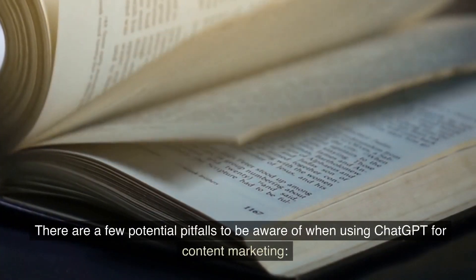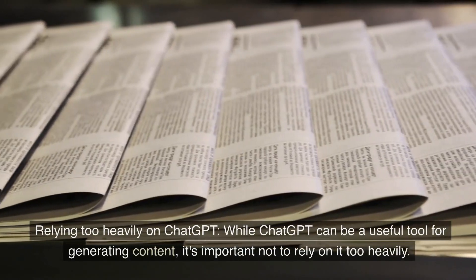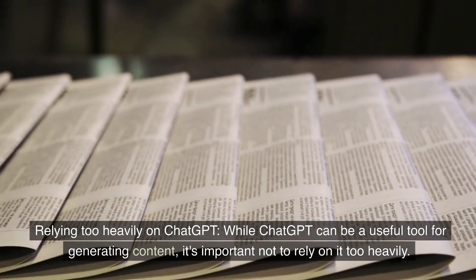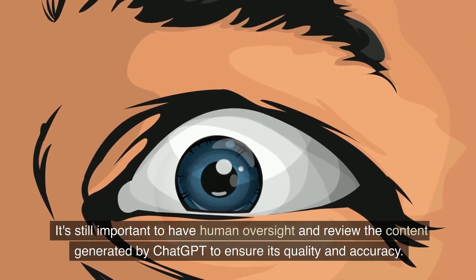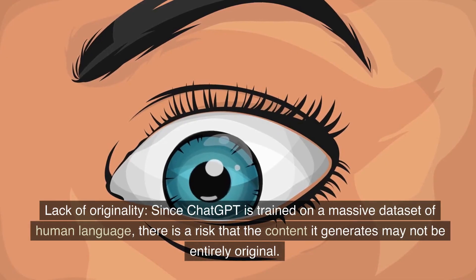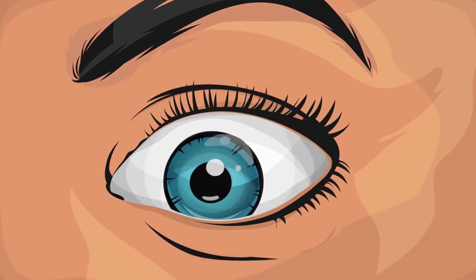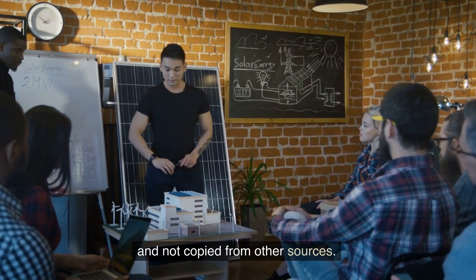There are a few potential pitfalls to be aware of when using ChatGPT for content marketing. First, relying too heavily on ChatGPT: while it can be a useful tool for generating content, it's important not to rely on it too heavily. It's still important to have human oversight and review the content generated by ChatGPT to ensure its quality and accuracy. Additionally, there is a risk of lack of originality, since the content it generates may not be entirely original and could be copied from other sources.